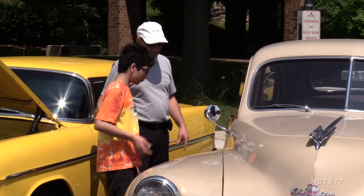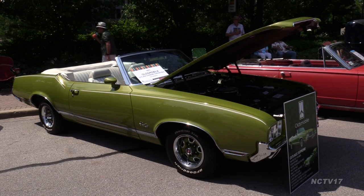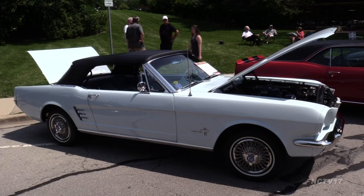The car show let onlookers see both old nameplates like Studebaker, Plymouth, and Oldsmobile, and the beginnings of badges still on the road today. For Naperville News 17, I'm Blaine Irwin.